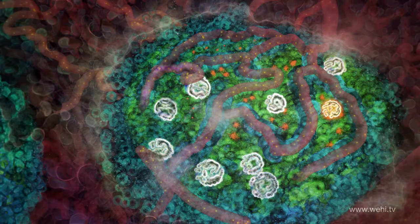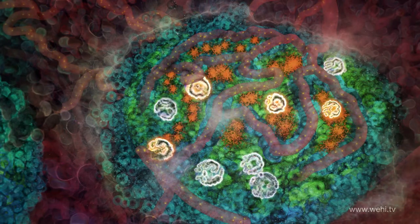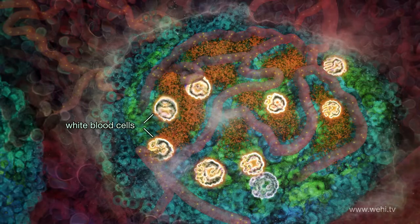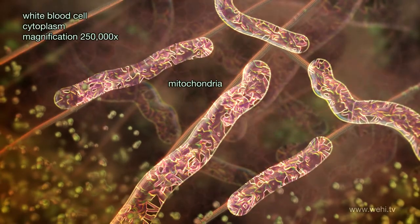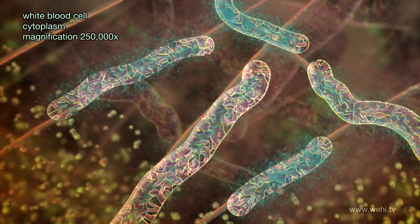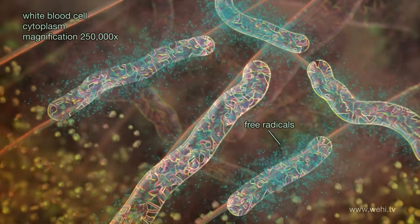Unfortunately, sustained production of insulin also leads to secretion of large amounts of another hormone-like substance by the beta cells. White blood cells which live in the islet respond to this hormone and consume it. We are now inside an islet white blood cell at a magnification of 250,000 times. The hormone, in combination with high glucose, causes production of free radicals inside the white cell.